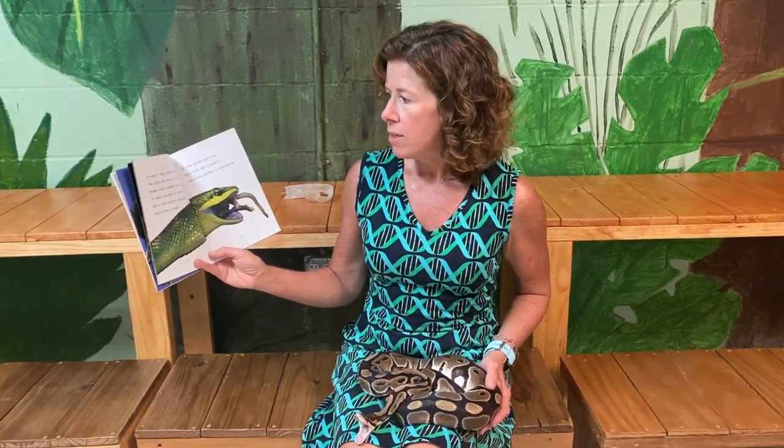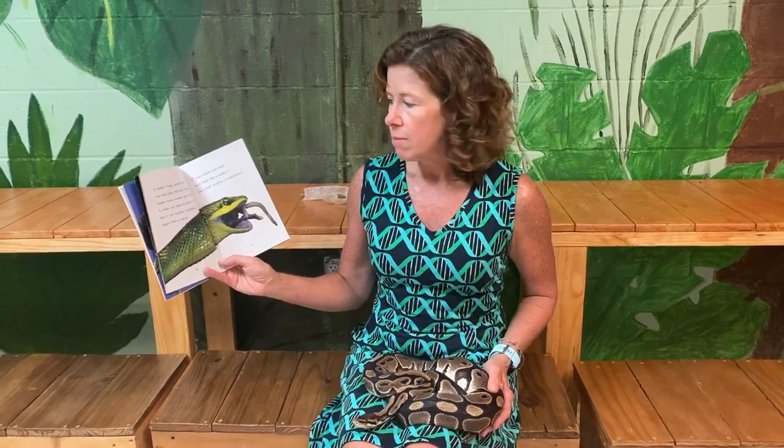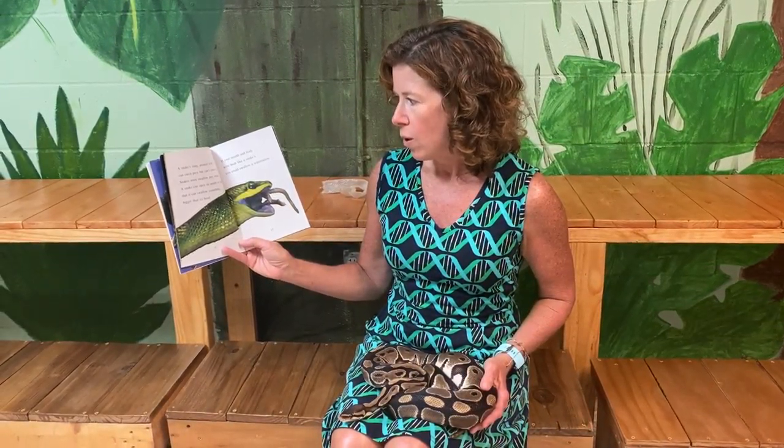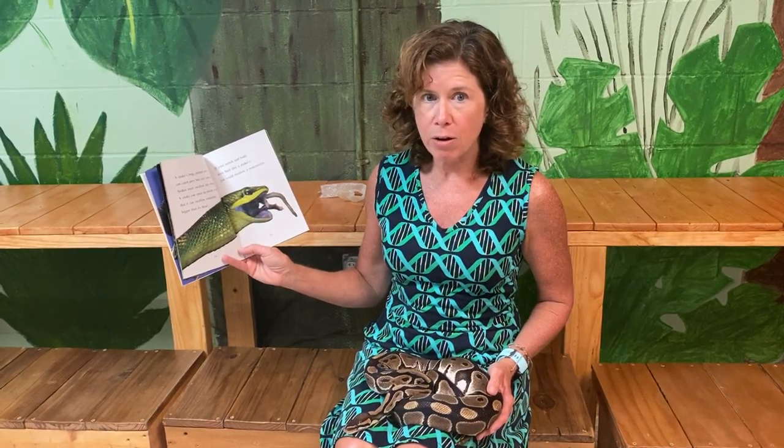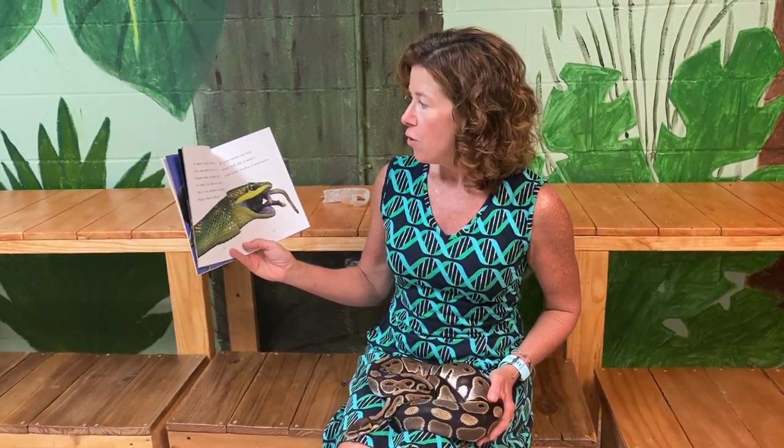A snake's long pointed teeth can catch prey but can't chew it. Snakes must swallow prey whole. A snake can open its mouth so wide it can swallow something bigger than its head. If your mouth and body were built like a snake's, you could swallow a whole watermelon.